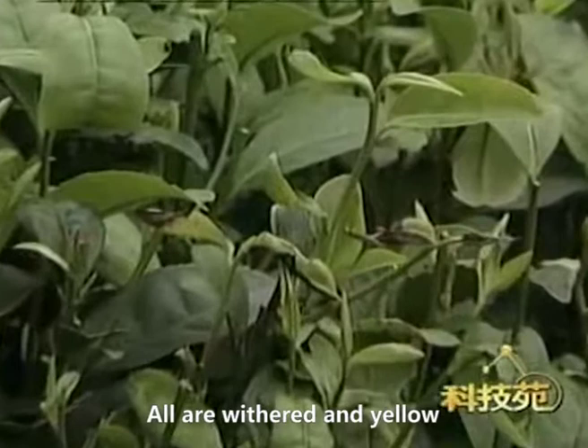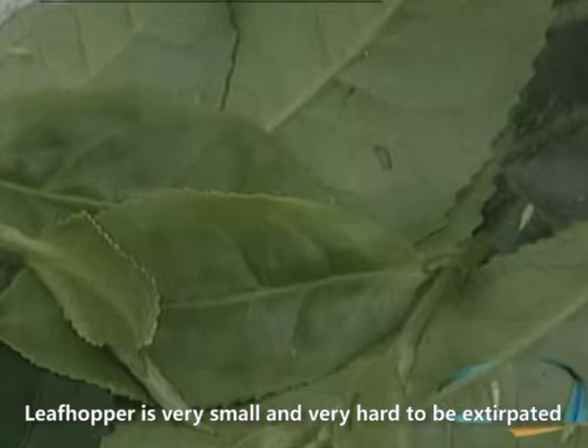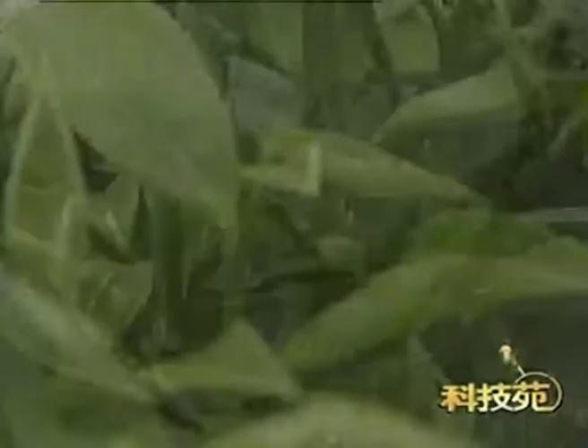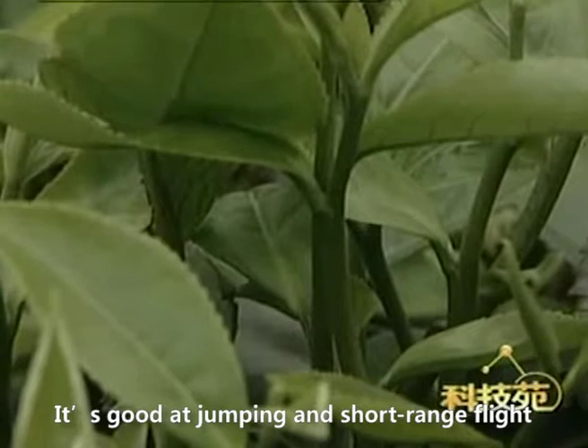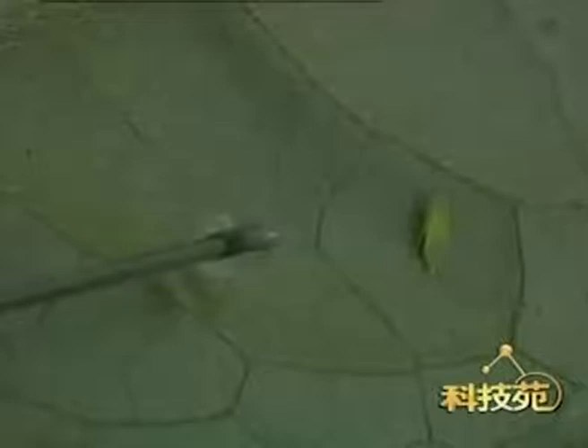In a tea garden, many tea leaves appeared burned — withered and yellow — unmistakably the result of the tea green leafhopper. The leafhopper is very small and hard to exterminate because it hides in branch shadows and is an excellent jumper capable of short-range flight, escaping before the liquid reaches it. However, when Organosilicone Adjuvant is added, the liquid spreads very fast and the pests have no time to escape.